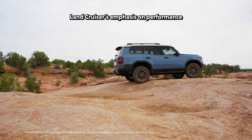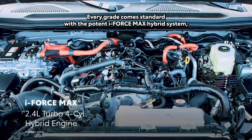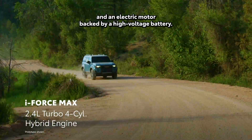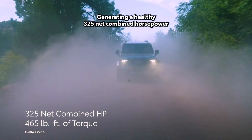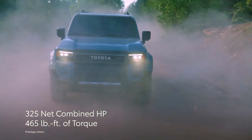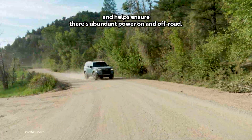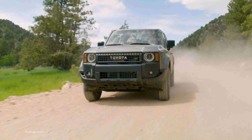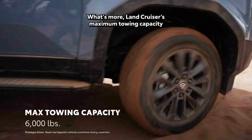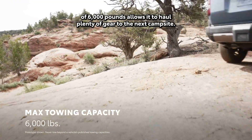Land Cruiser's emphasis on performance is even more evident when its powertrain is considered. Every grade comes standard with a potent i-Force Max hybrid system, which uses a 2.4-liter turbocharged four-cylinder engine and an electric motor backed by a high-voltage battery, generating a healthy 325 net combined horsepower and an impressive 465 pound-feet of electrified torque. This powertrain is the ideal partner for Land Cruiser's rugged suspension and helps ensure there's abundant power on and off-road. Plus, generous low-end torque provides effortless performance in challenging driving conditions. What's more, Land Cruiser's maximum towing capacity of 6,000 pounds allows it to haul plenty of gear to the next campsite.